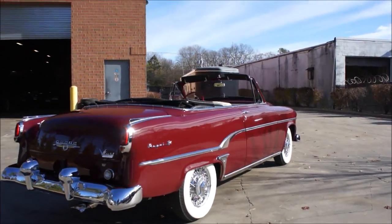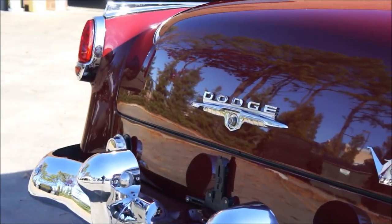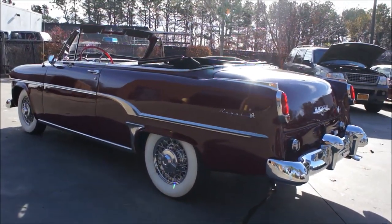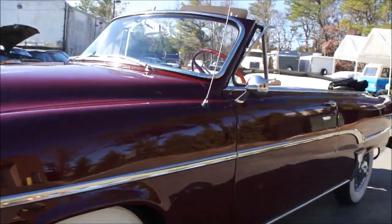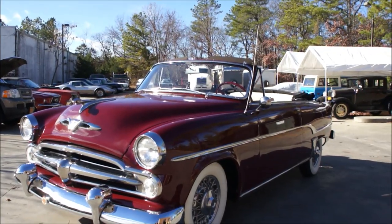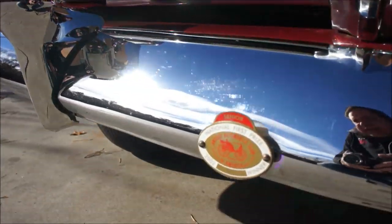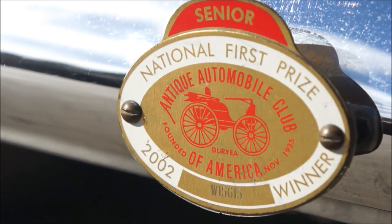It's deep burgundy with white and kind of a burgundy interior — I'll show you that in a moment. This vehicle did receive first prize at the national event; I'll show you that placard in just a moment. Beautiful car, extremely well cared for. Chrome, stainless — it's beautiful. It's got wire wheels on it. Look at this bumper on this thing, so cool. The rams are sticking out. National first prize winner, senior.